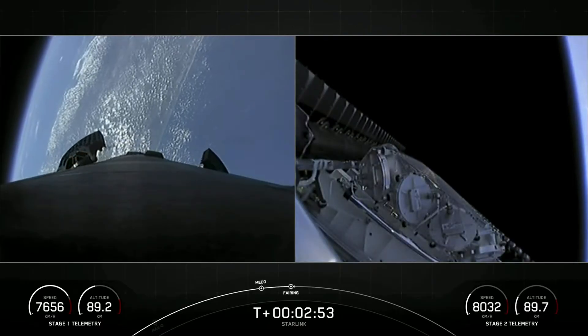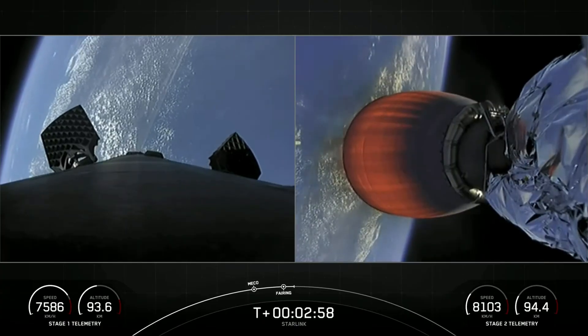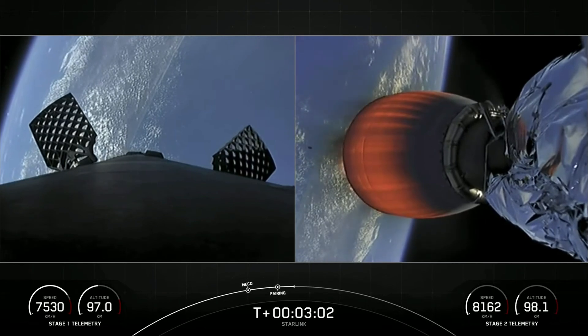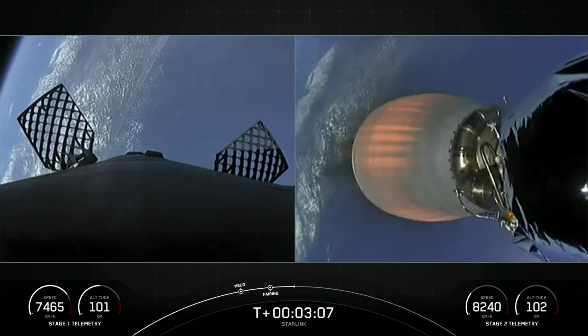As you just saw and heard, we successfully had main engine cut off and stage separation. The second stage Merlin vacuum engine, which you see on the right-hand side of the screen, has successfully started up, and we saw the two fairing halves deploy.